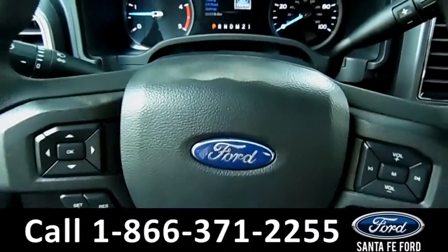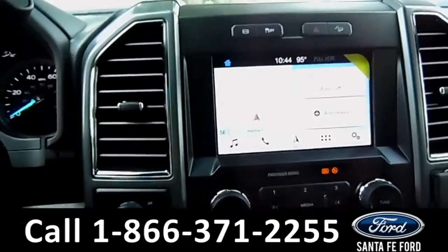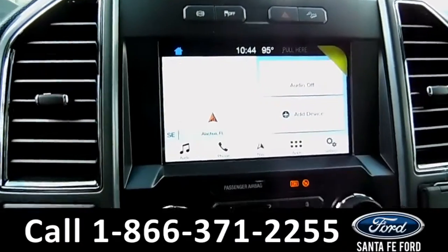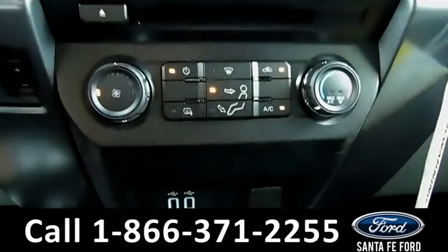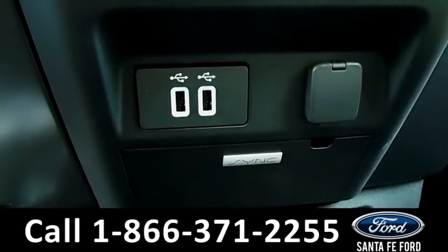Here's a quick look at the dashboard and the steering wheel. Over in the MESA, there is Sirius XM satellite radio, as well as GPS navigation and a backup camera. Here's a quick look at the climate controls. There are also two USB ports, a 12-volt plug-in, and Sync by Microsoft.